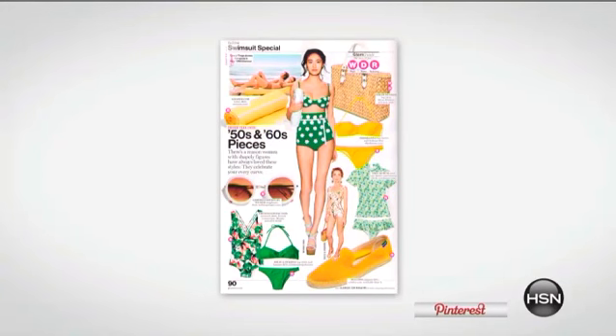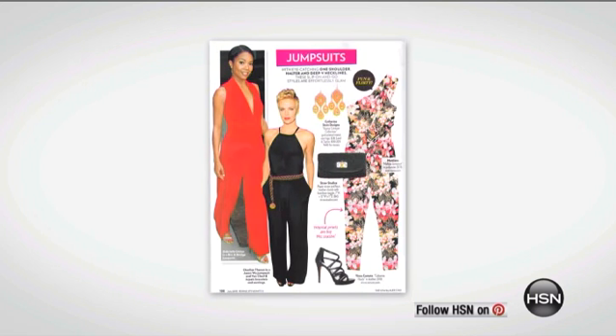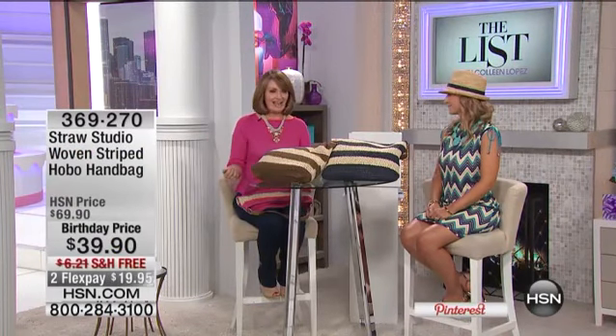We're having a blast sharing our birthday picks with you tonight on The List, and right now we have the premiere of a brand new collection at HSN — it's called Straw Studio. If you are a fashionista, if you love fashion magazines, if you love to shop, or if you've been anywhere out and about in the finer department stores and specialty stores, I know you have seen Straw Studio. It is a brand that women adore — it's fun, it's chic, and this is all part of what's new on The List.